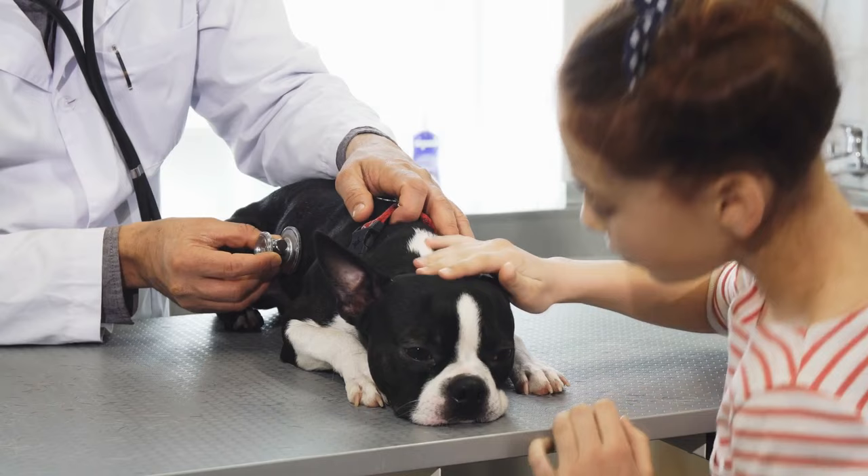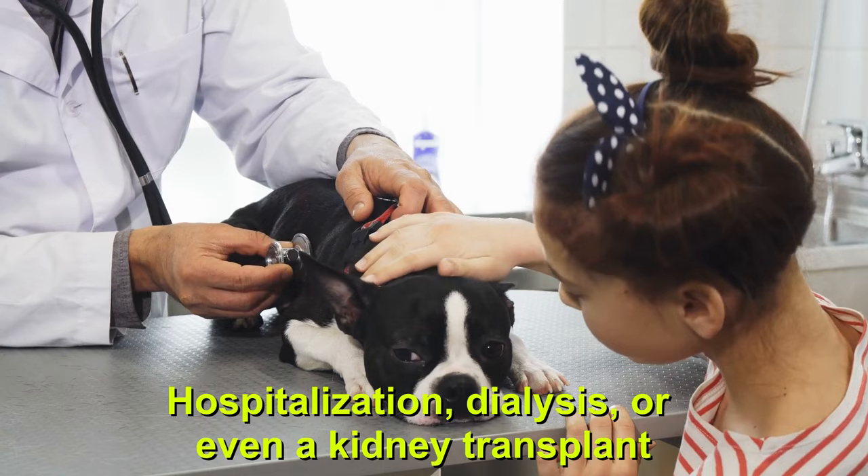Unfortunately, in some cases, more aggressive therapies may be needed. These could include hospitalization, dialysis, or even a kidney transplant.